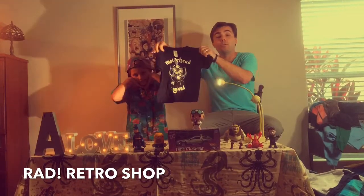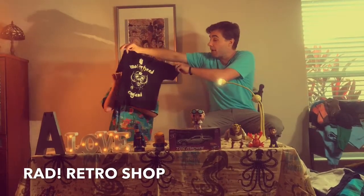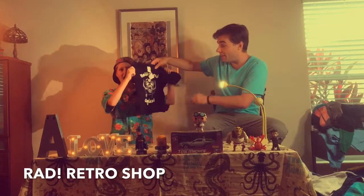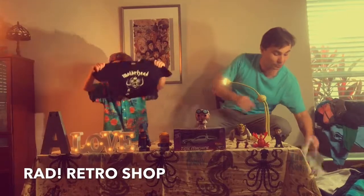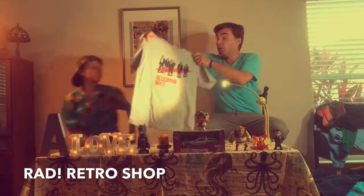For your little baby brother or sister who wants to bring the metal, we got Motorhead. This is a size 40, says England on it. Nothing like a little metal baby — bring it!